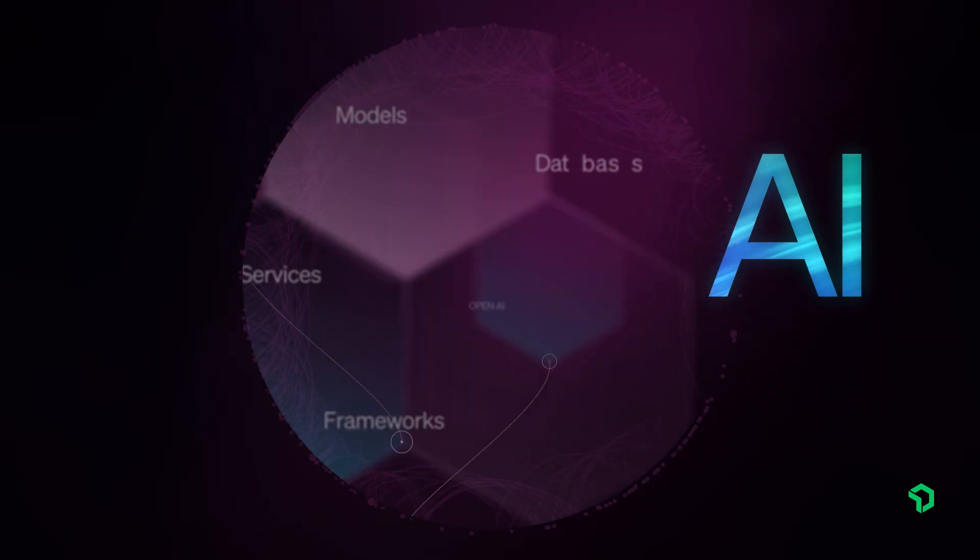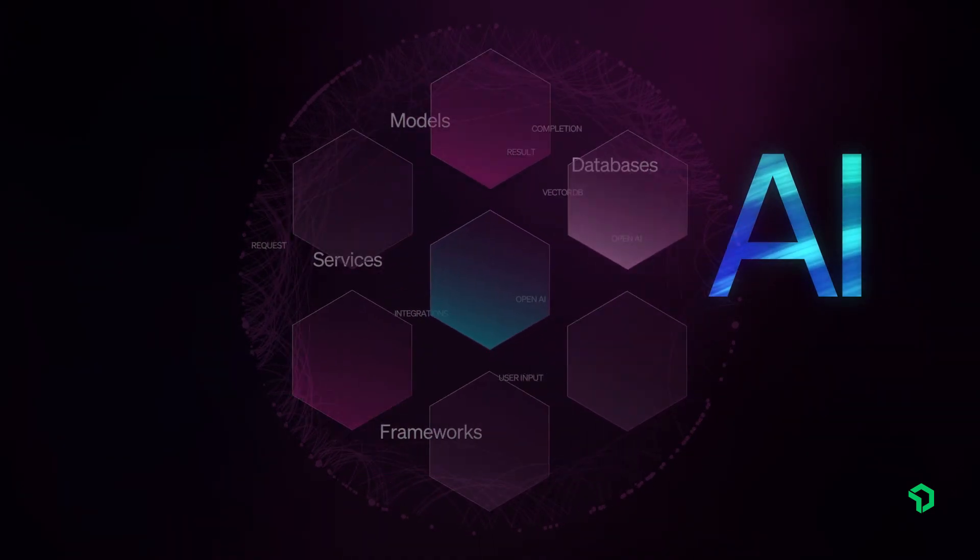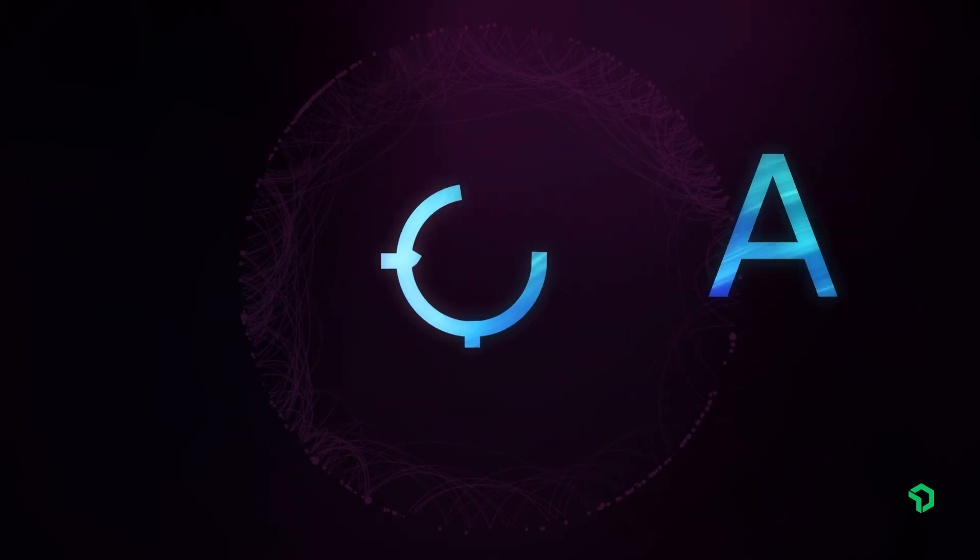Here at New Relic, we've had our finger on the pulse of the AI revolution for a while, which is why we've released the industry's first APM solution for the observability of AI-powered applications.